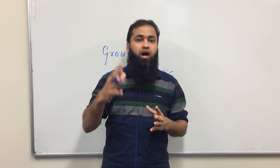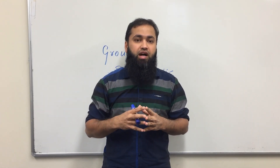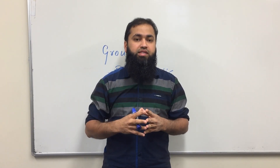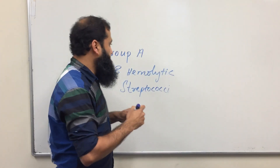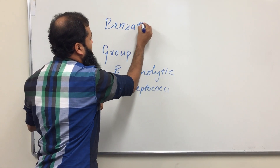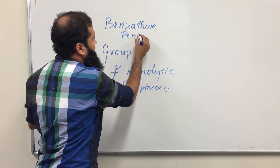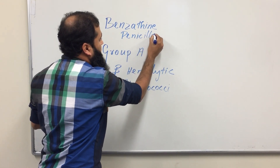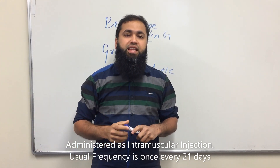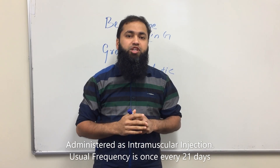So to prevent this rheumatic fever from becoming rheumatic heart disease and affecting your heart, you need to take a medicine. The name of the medication is benzathine penicillin G, which is considered as the most painful injection in the world.